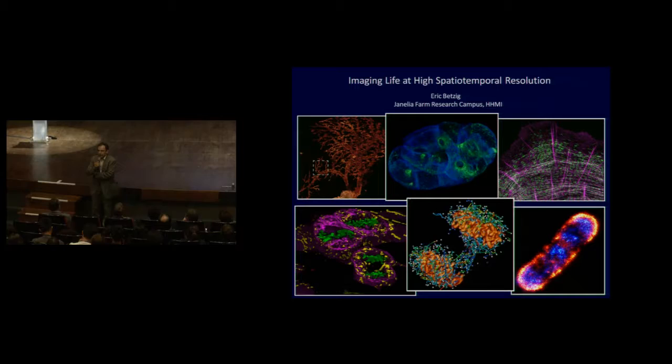After quite some years away from science, he made a remarkable comeback by inventing photo-activated laser microscopy, which is another method for breaking the diffraction limit that can be used in living cells. This discovery was awarded, together with other diffraction-limited microscopy methods using fluorescent molecules, the 2014 Nobel Prize.